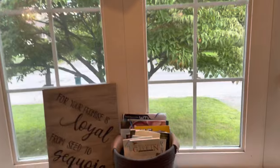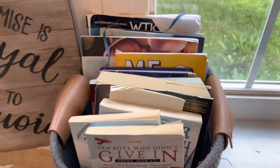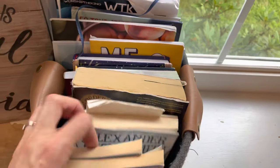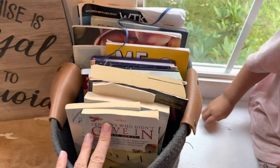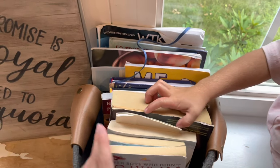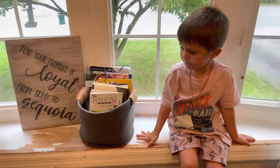I almost forgot to share our morning basket — more like a morning and afternoon basket. Don't mind the peeled paint from toddlers. This has all of our read-alouds, devotions, and things that will cycle through. We don't do all of these every day but we'll do a few in the morning and a few in the afternoon. So yeah, that's part of our homeschool stuff too.